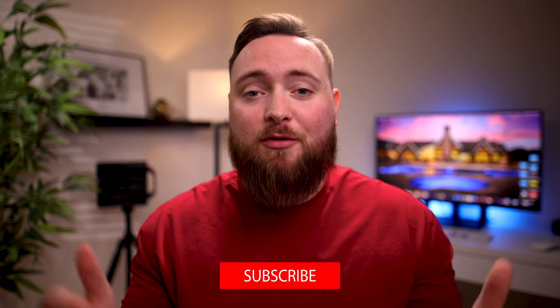If you enjoyed this video and want to learn more about real estate photography and videography, consider subscribing so you can follow along. That's all I have for now — I'll see you in the next one.